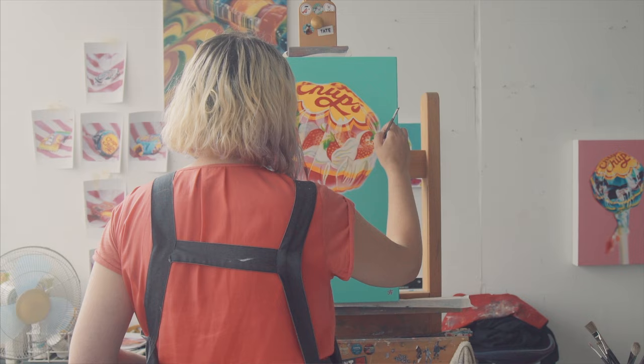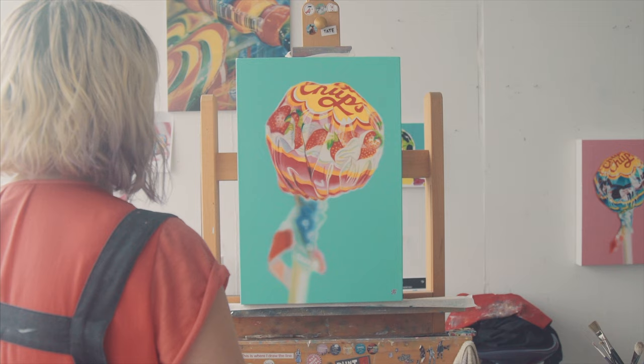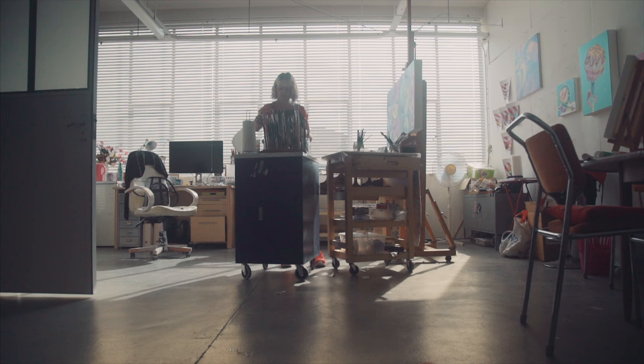Coming up, I'm doing the Affordable Art Fair in Battersea and I'm doing some Chupa Chups for the first time in five years. And I'm going to the art fair with the wonderful guys at Arkley Fine Art. I used to do it years ago — I haven't been for 12 years. So it's going to be really exciting to be back.